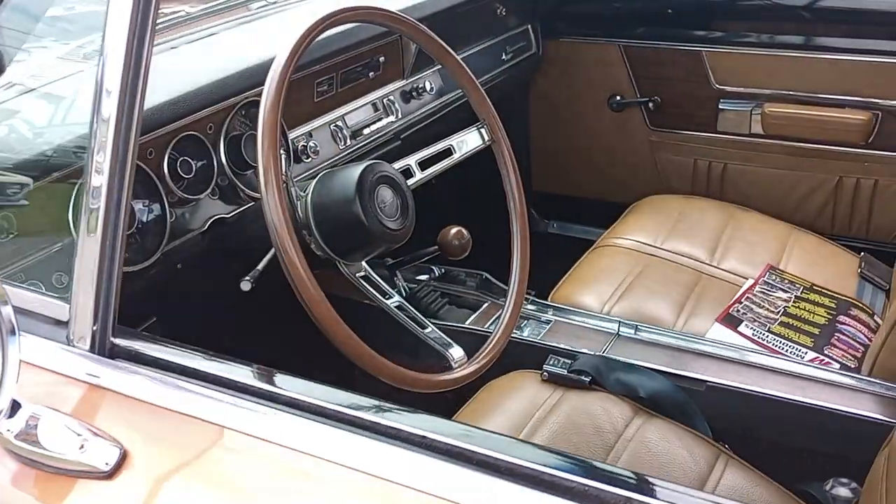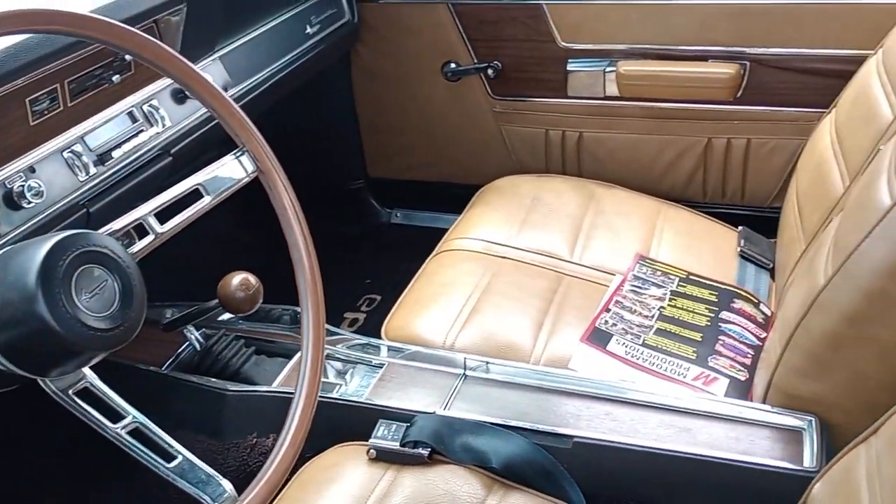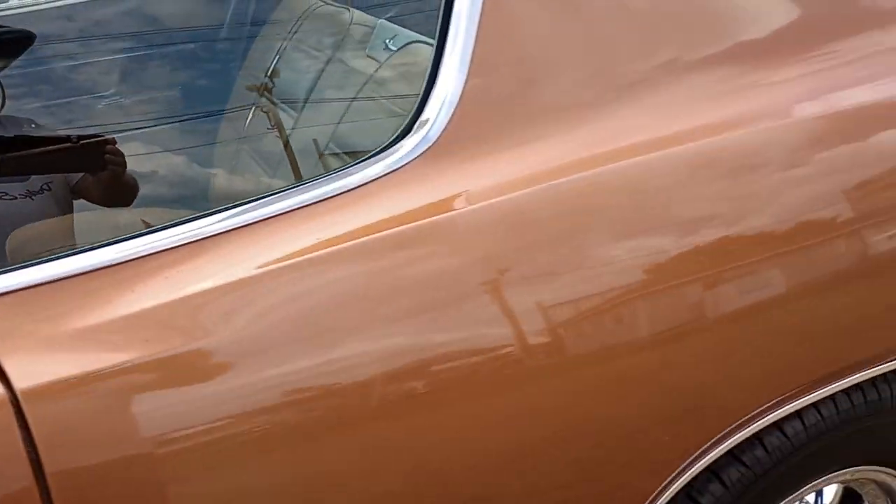It's an A833 four-speed, console-mounted, with a beautiful steering wheel and original interior. This car has been immaculately kept and maintained.